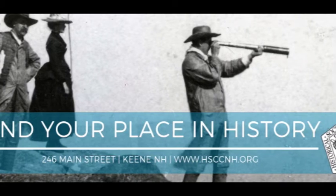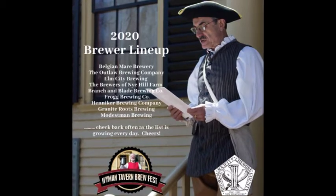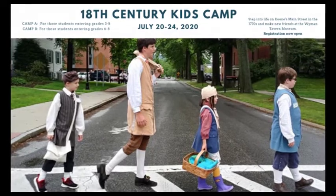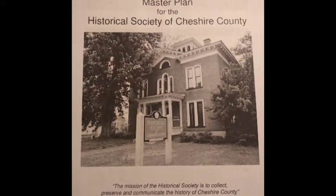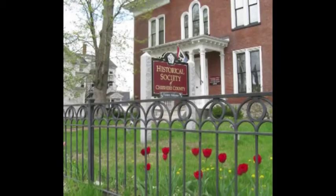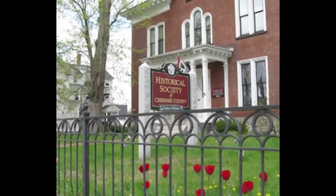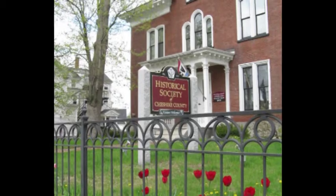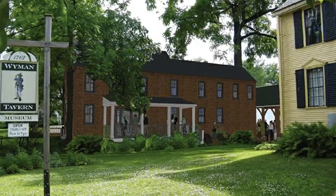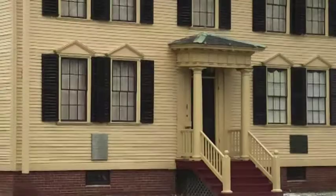They recognized, as have other successful historical societies across America, that people support organizations that are vital and provide continuing benefits that suit present needs. The master plan that followed included evaluating the tavern and the society's headquarters at the Ball Mansion, as well as determining the long-term archival storage needs. After examining options, the society purchased the Bruder House from Keene State College, converting the second floor into archival storage and creating a first floor visitor center for the next door Wyman Tavern.